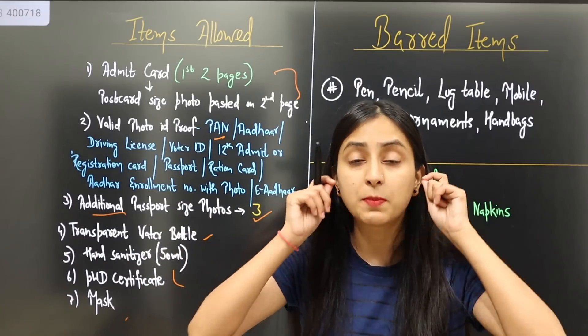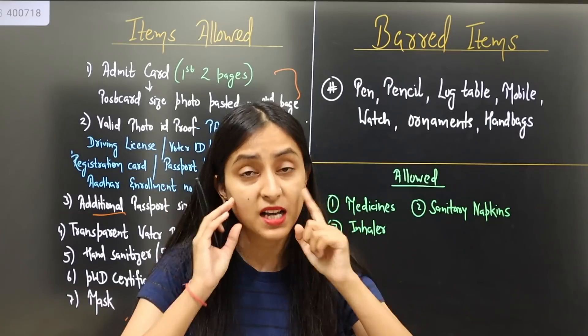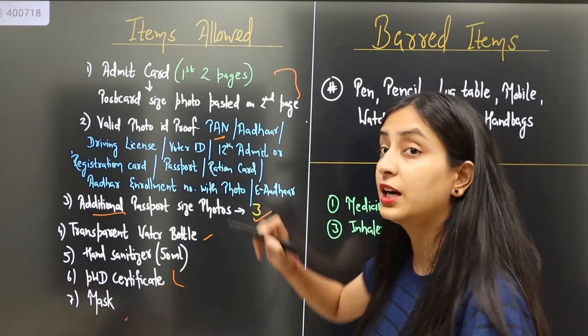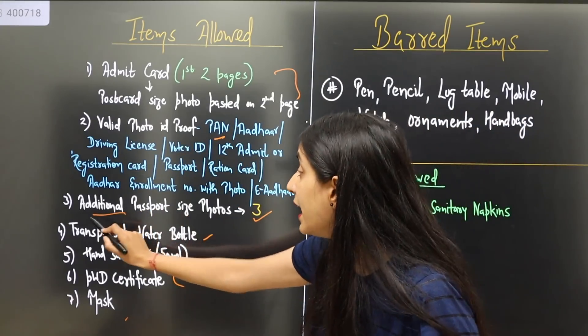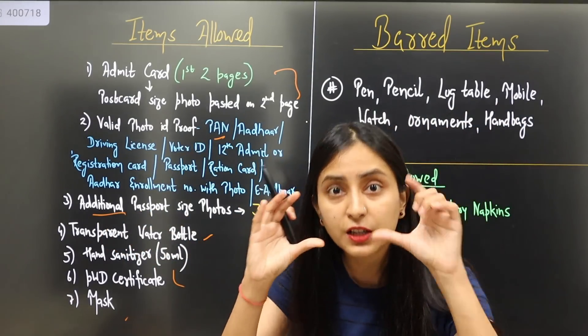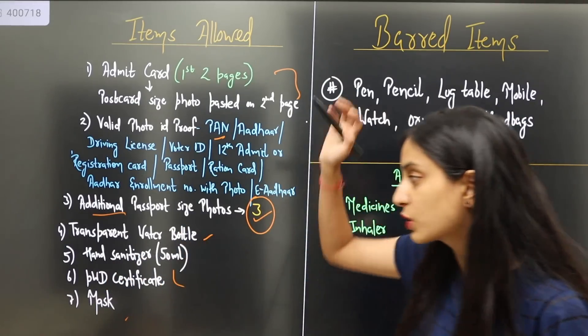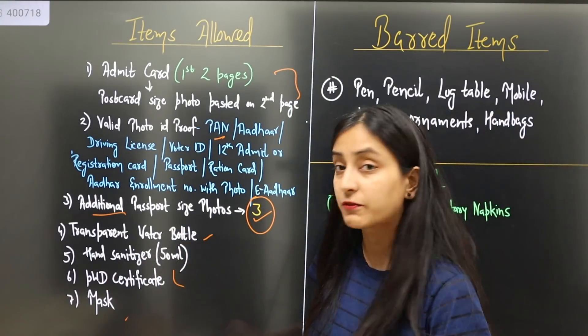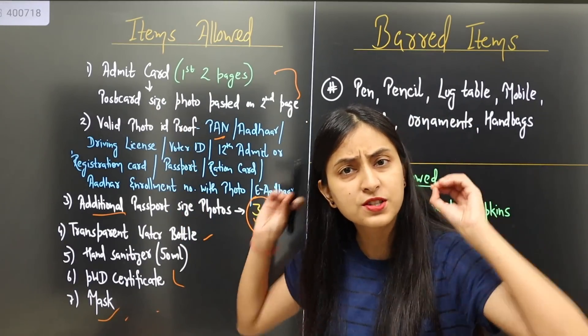Item 7: you must wear a mask — whether it's a disposable mask or an N95 mask, you must wear it. To summarize the allowed items: admit card first two pages — very important; valid photo ID proof — original; additional passport-size photographs — colored, at least 3; transparent water bottle; hand sanitizer — 50 ml; PWD certificate if you belong to that category; and you must wear a mask.